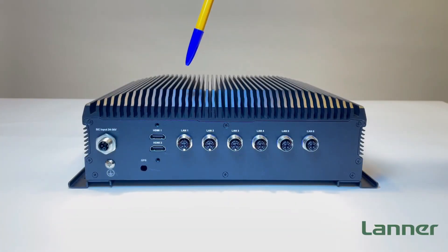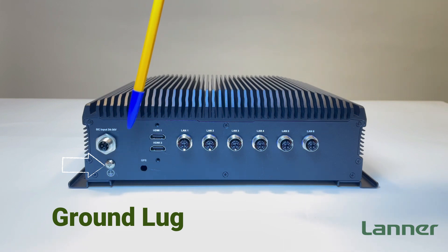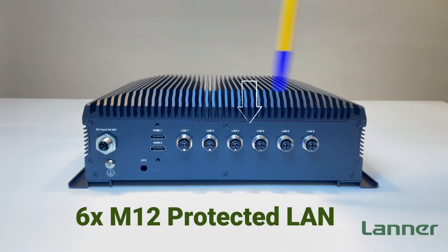On the port side of the ICS R372, featuring a DC input, the ground lug, the GPS antenna hole, two HDMIs, and six gigabit M12 protected ports.